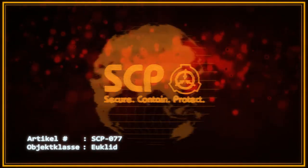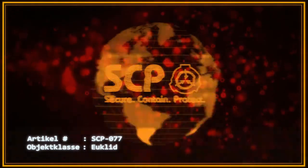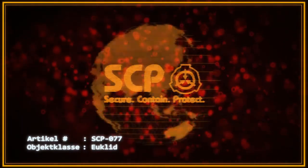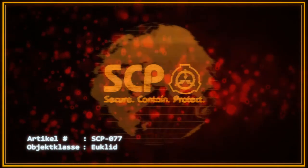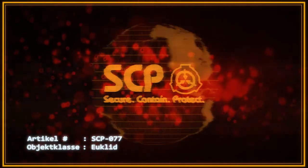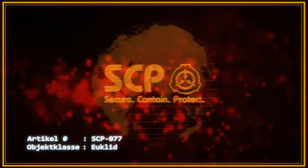Dieser Schleim konnte als verfaulte Kartoffelknollen, Solanum tuberosum, identifiziert werden, die stark von Kartoffelfäule, Phytophthora infestans, befallen sind. Ein Kubikzentimeter von SCP-077-1 ist in der Lage, mehr als 800 Gramm biologisches Material umzuwandeln.